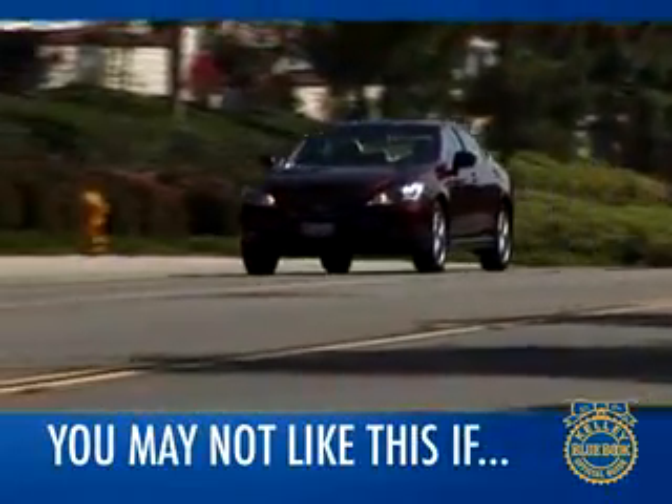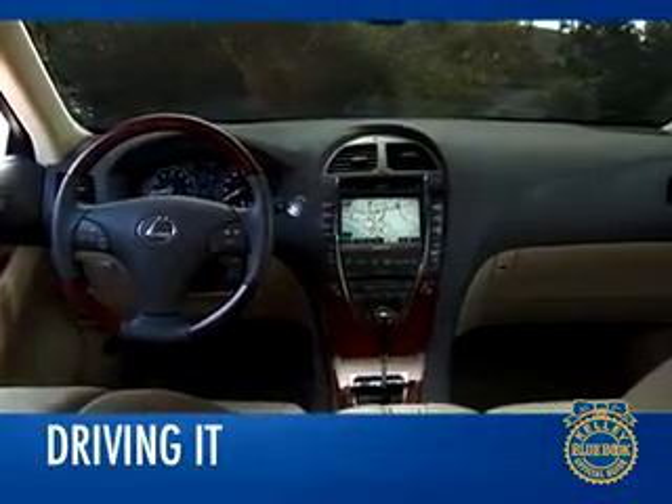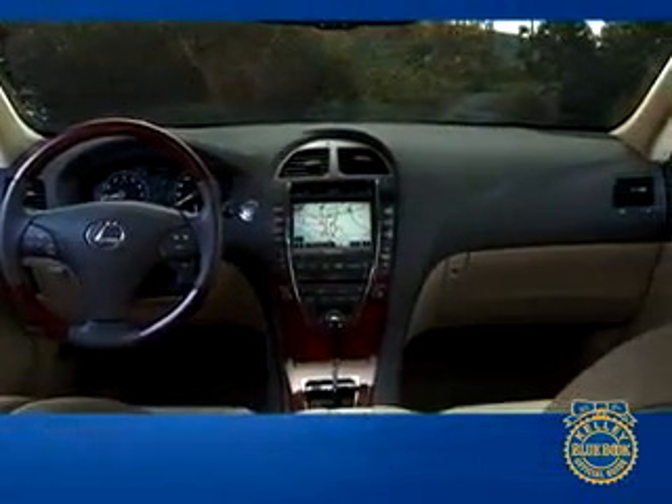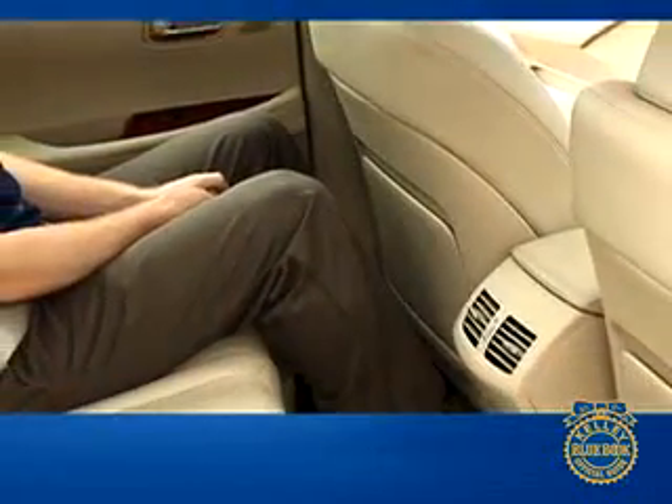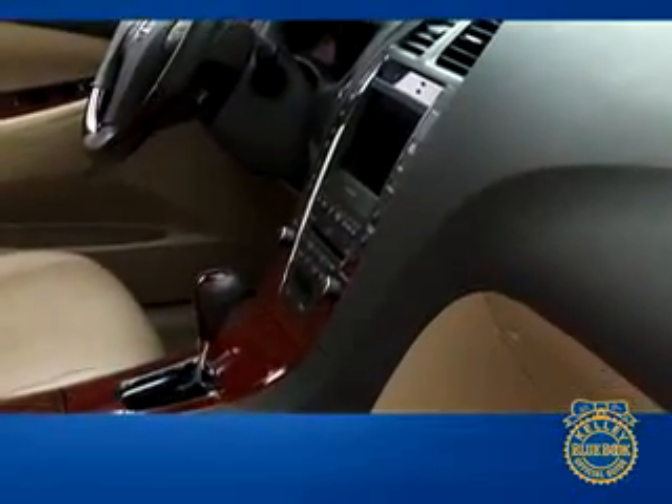You may not like the ES 350 if your idea of a midsize luxury sedan is biased more toward performance than comfort. The ES 350 offers a well-illuminated and spacious interior with dials, gauges, and controls that are highly intuitive. Seating is notably cushy, and the backseat has enough room to stretch longer legs.